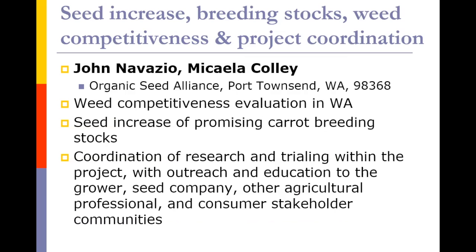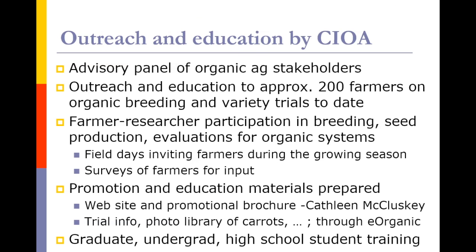John, as well as Michaela Colley from OSA, are involved in not only the weed competitiveness evaluation but also providing breeding stocks, project coordination, and increasing seed — looking at seed production of promising carrots in the trial, and coordinating this relatively complex effort interacting with grower, seed company, and other ag communities, as well as consumers, to get feedback on the project. That outreach and education, led primarily by Michaela, involves an advisory panel of stakeholders and outreach to at least 200 farmers thus far, farmer-researcher participation, promotion and educational material preparation, and graduate, undergraduate, and high school student training.